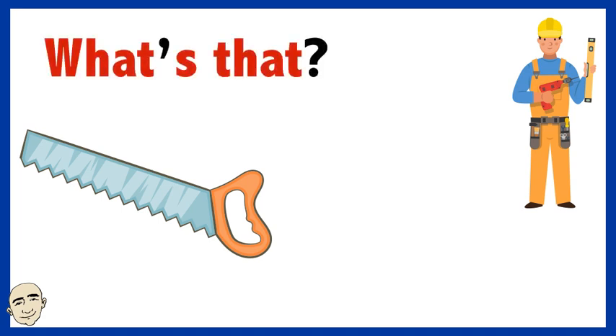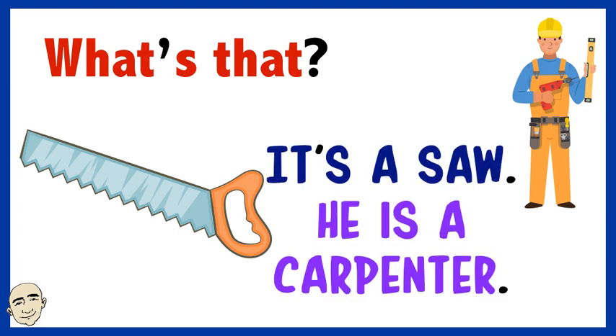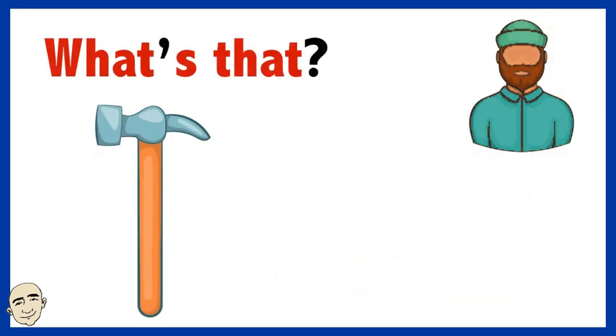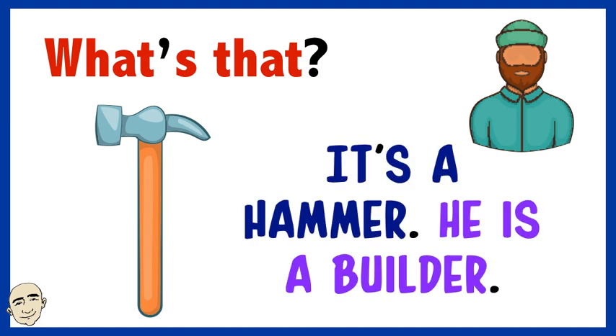What's that? It's a saw. He is a carpenter. What's that? It's a hammer. He is a builder.